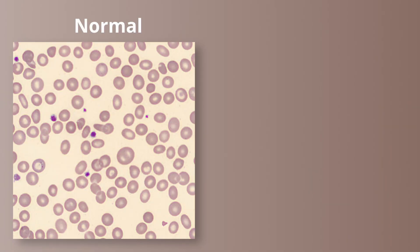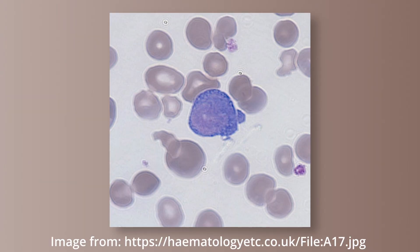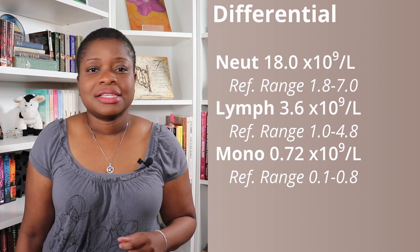This is a normal platelet blood film, and here is one with a count over 2000. As I scan the slide, I see a megakaryocyte fragment, which looks like a ginormous platelet that may have budding. Also, there might be a micromegakaryocyte.